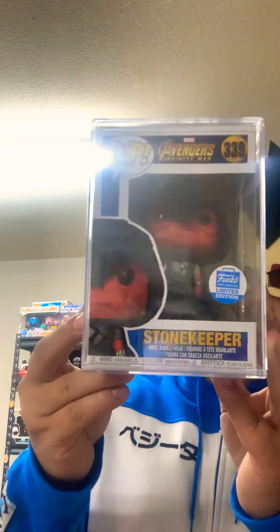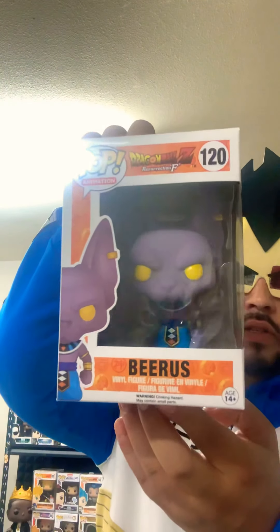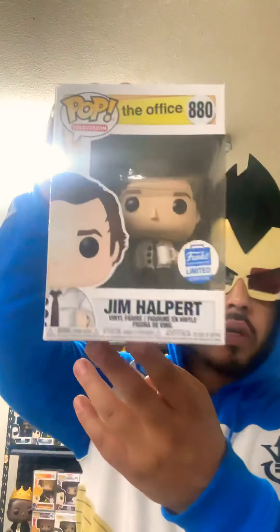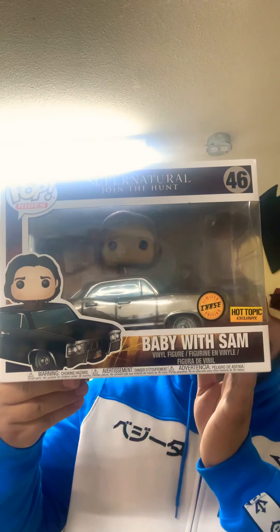Let me give you a recap. You have the Stonekeeper, Beerus, Tony Stark Iron Man, Boba Fett, Three Hole Punch Jim, and... Sam With Baby. Geez, Vegeta — get your shit together.